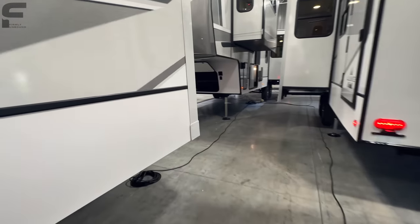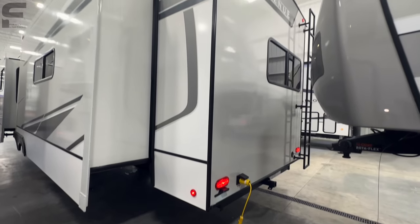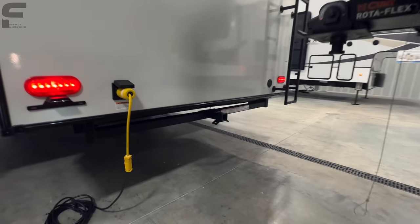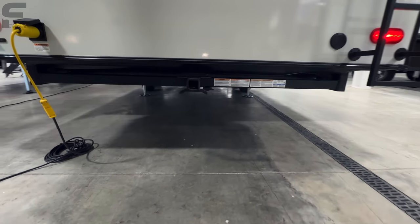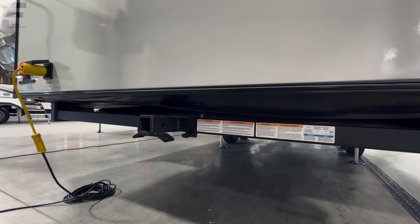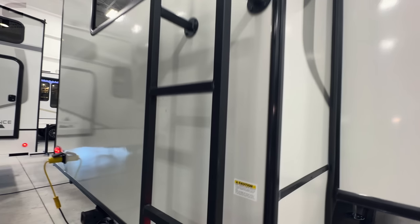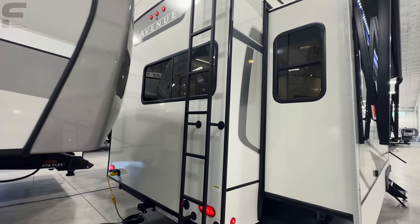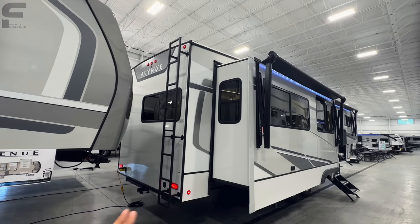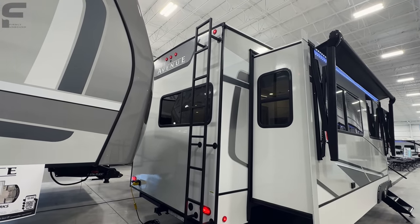Coming back to the back cap, you're going to have your 50-amp power plug along the back. It has a 3,000-pound towing hitch, spray port off the back, and a set-in-place ladder. I definitely prefer this over the Lippert retractable ladder — I'm not a big fan of that. I like that they're leaving an actual set-in-place ladder here that feels a lot more solid and sturdy.